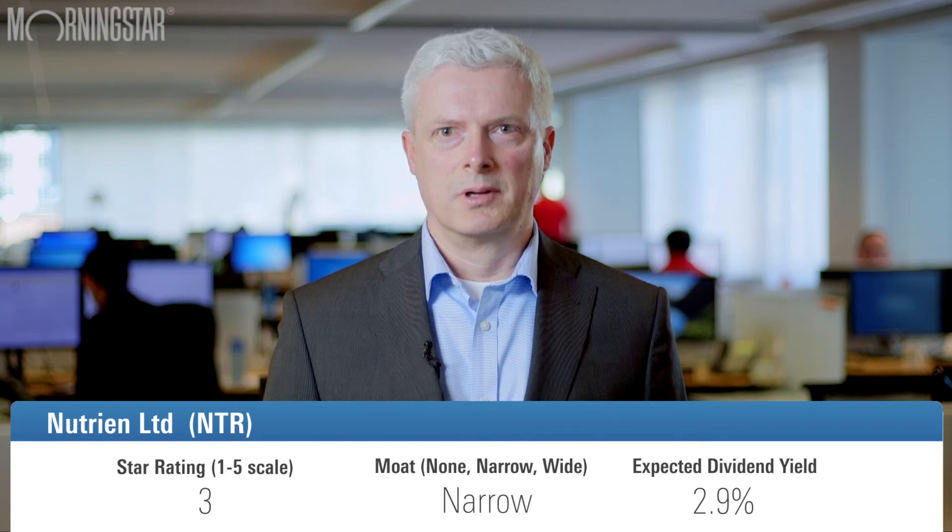Nutrien is currently a three-star rated stock with a narrow economic moat and a 2.9% expected dividend yield. Nutrien was formed through a merger between Potash Corporation of Saskatchewan and Agrium earlier this year and is now the world's largest crop nutrient company. Nutrien holds a strong competitive position — they have approximately 1,600 retail locations worldwide helping growers get their products to market. The company is the world's largest potash producer and also plays a significant role in the production of nitrogen and phosphate, used in crop fertilizers and a variety of other applications.